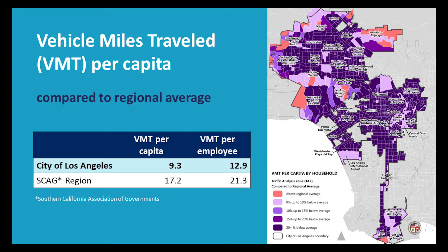What benchmark does the city use to determine an impact? California's Office of Planning and Research suggested comparing project vehicle miles traveled to a regional vehicle miles traveled per capita target. As you can see on the map, most areas of the city already generate much lower vehicle miles traveled per capita than the regional average, where our household vehicle miles traveled per capita is nearly half that of the region.